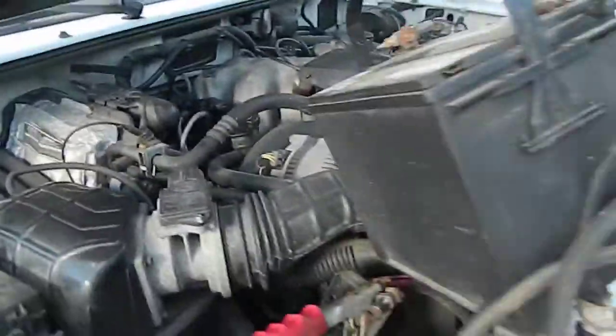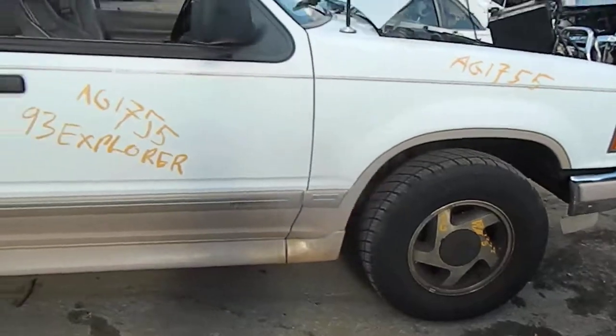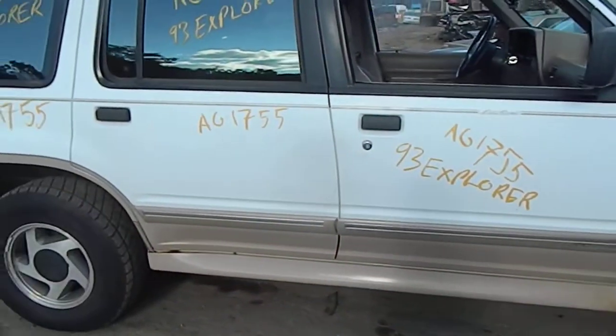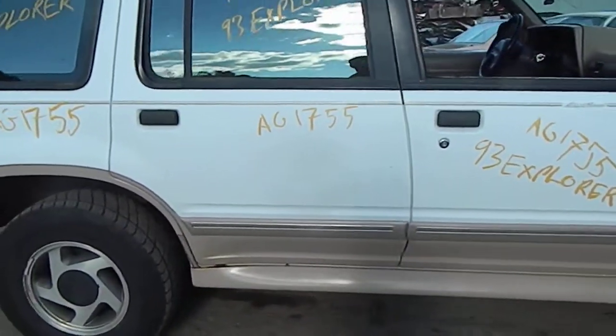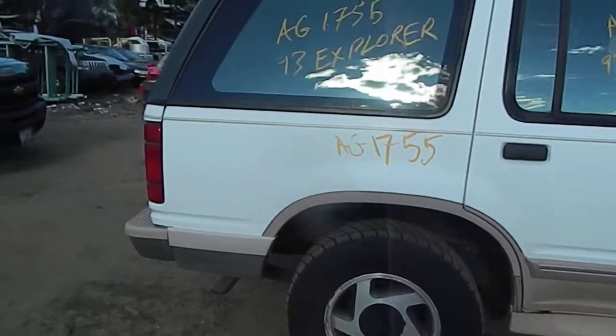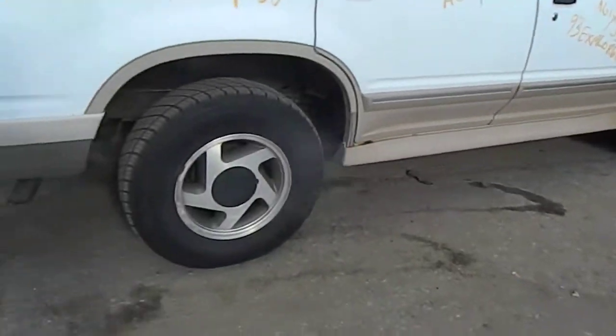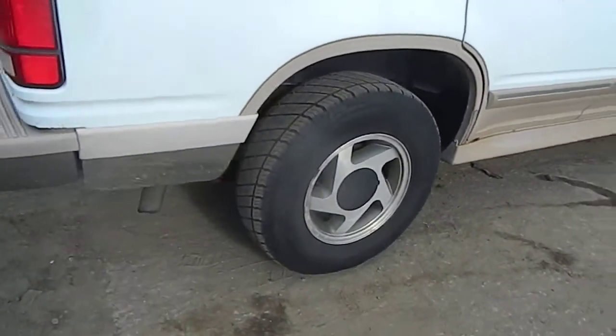It is an air conditioned car with a 4 liter engine in it. Mirrors are good, side panels are all straight. Front rim will clean up — just brake dust. Back rim is nice, a little bit of corrosion.